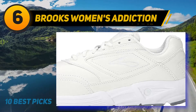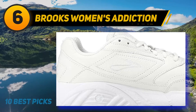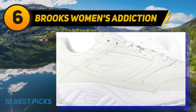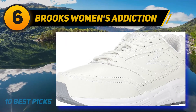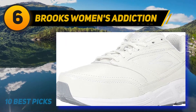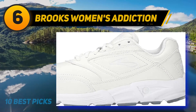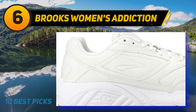At number six: Brooks Women's Addiction Walker. These Brooks Addiction Walker shoes are one of the leading products from Brooks, providing sufficient support and cushioning for women who need supportive footwear for long days working or walking for hours. If you want the best long distance walking shoes, you can't skip the Brooks Addiction Walker — very durable and comfortable, suitable for those who spend plenty of time walking or standing all day.